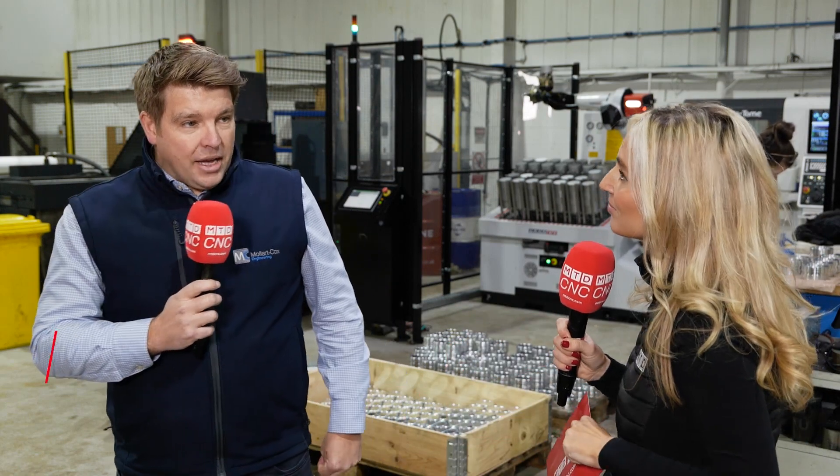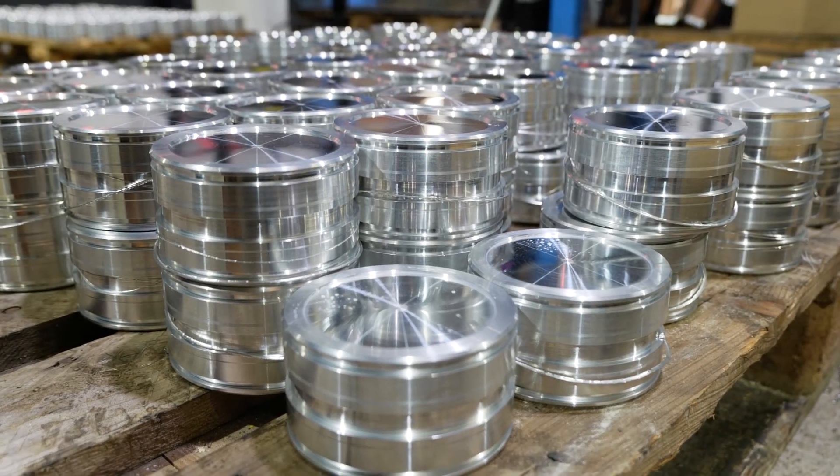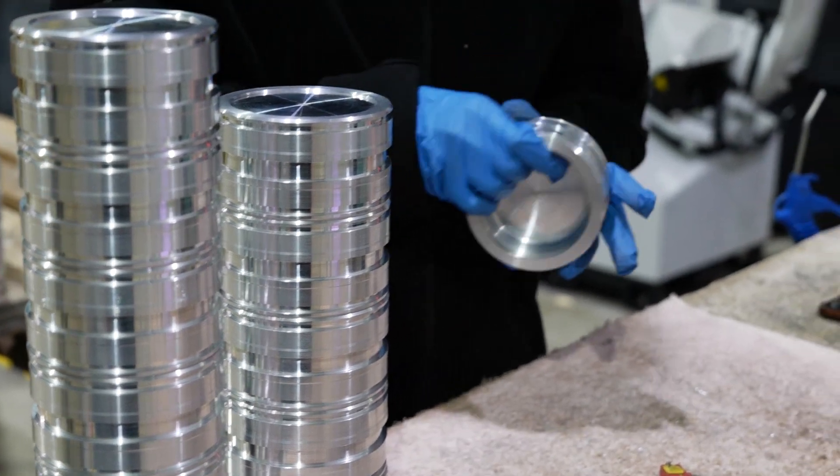Mollard Corks have just invested in their first robot and we're here to find out why. But first, Chris, what is it you're making here? We make a lot of precision parts for various industries — from automotive, aerospace, oil and gas, hydraulics — a large array of different precision machined parts.